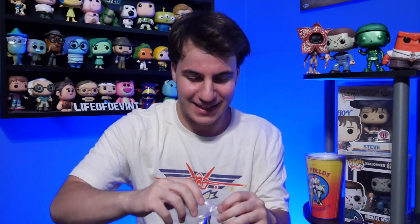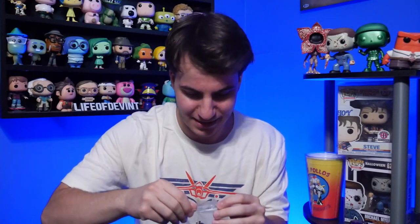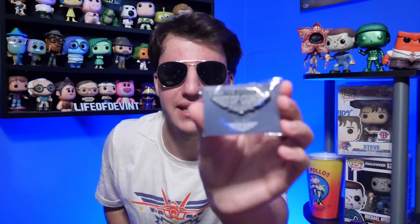We got the Top Gun Maverick glasses, it looks like. Let's see if we can get this open. There we go — here are the glasses right there. So we'll wear these for the rest of the video, why not? And we have a Top Gun Maverick pin right there.